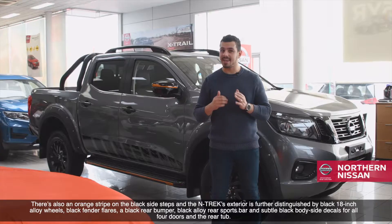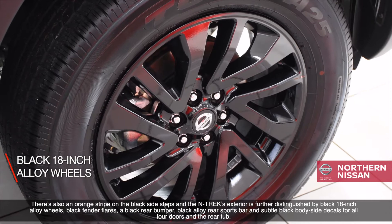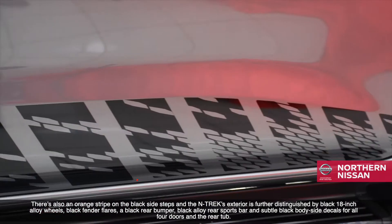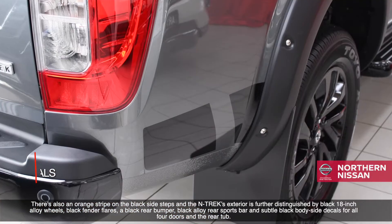There's also an orange stripe on the black side steps, and the Ntrek's exterior is further distinguished by black 18-inch alloy wheels, black fender flares, a black rear bumper, black alloy rear sports bar, and subtle black body side decals for all four doors and the rear tub.